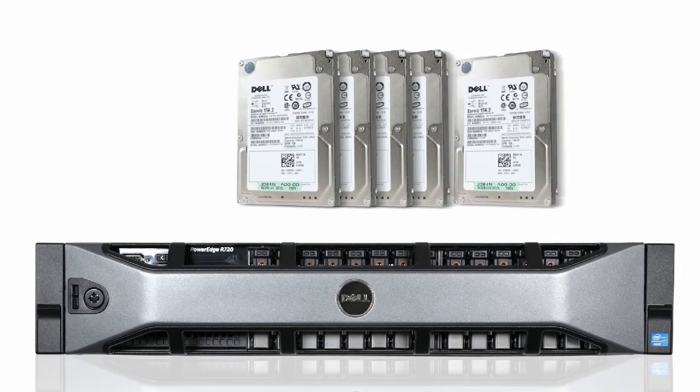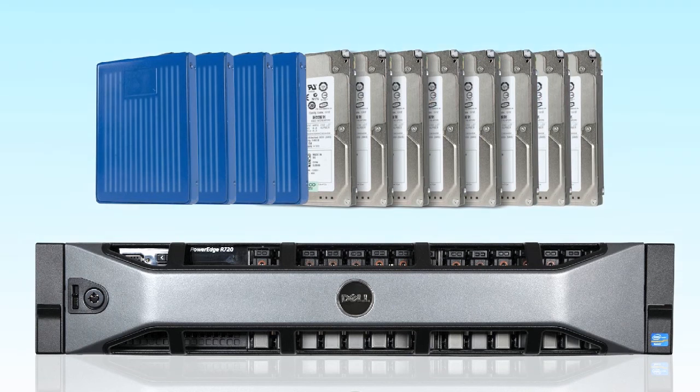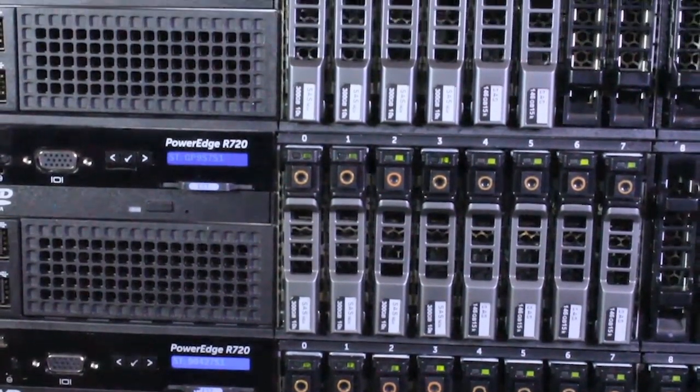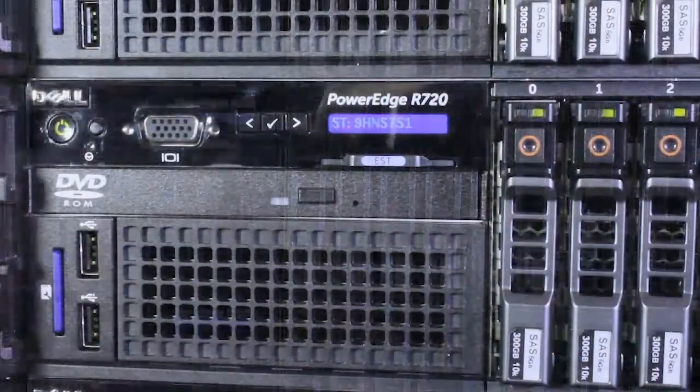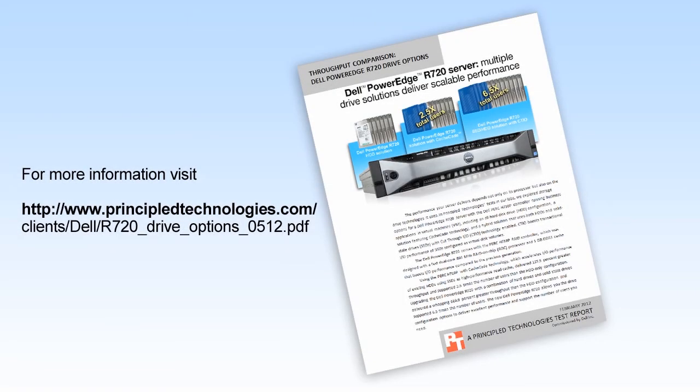Whether you need a server that supports 1,000 unique users, 2,000 users, or over 7,500 users, the Dell PowerEdge R720 server with multiple drive configurations to choose from can deliver the performance you need. To learn more, read our report at principledtechnologies.com.